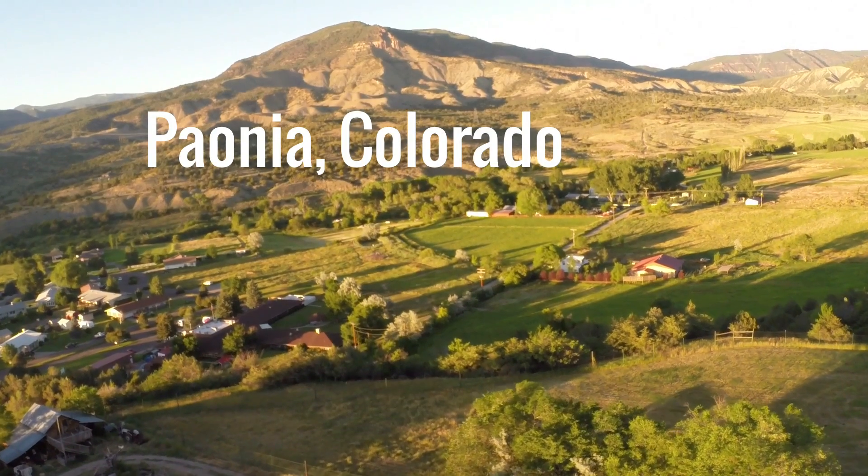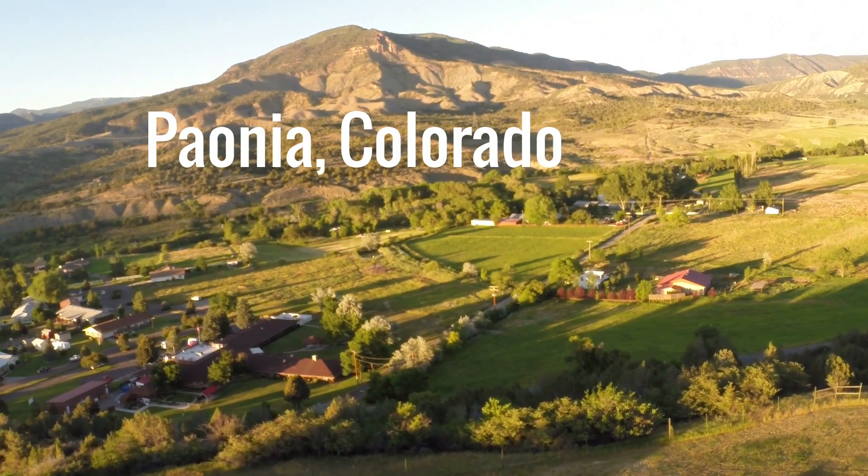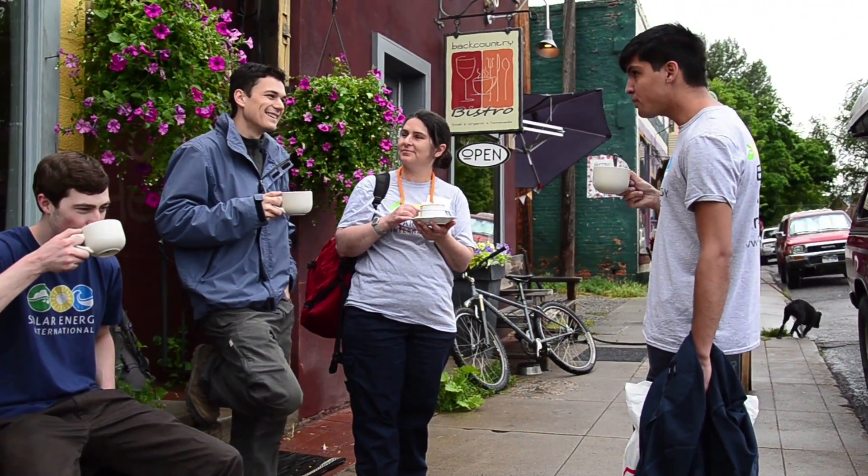A lot of people ask, where is Paonia, Colorado, and why would I want to go to a remote area in western Colorado for training? Well, when you're coming here for a week, one great thing is you can usually be here at a lower price than a lot of places because we're not in the big city. But there are a lot of benefits to being in the country and in a small town community.